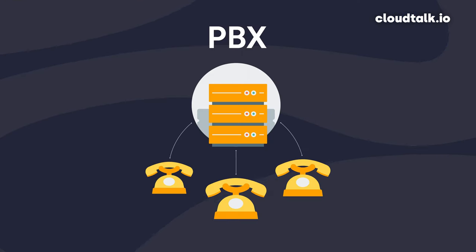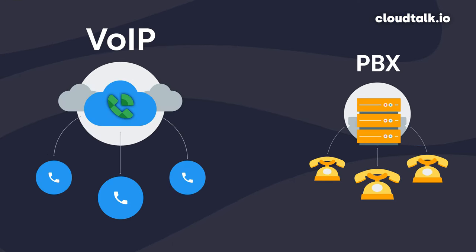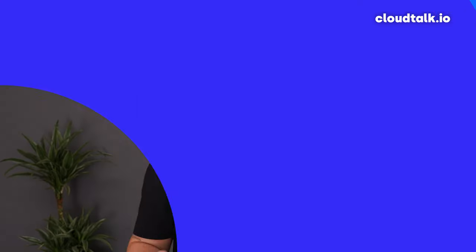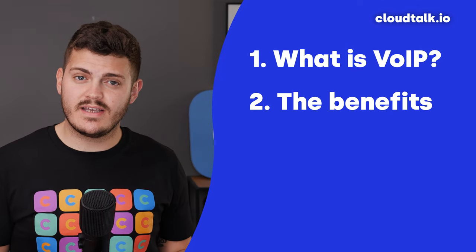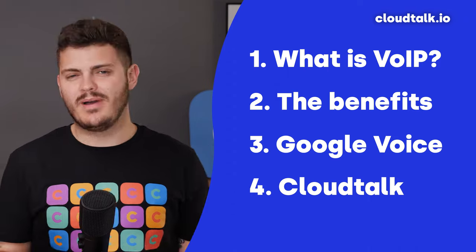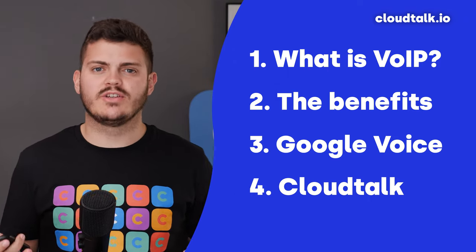Replacing your physical phone system with a VoIP service, such as Google Voice for Business, could reduce your company's phone bills by 30 to 50%. In this video, I'm going to talk about what VoIP is, how it benefits businesses, what Google Voice for Business offers, and how it compares with an alternative provider, such as CloudTalk.